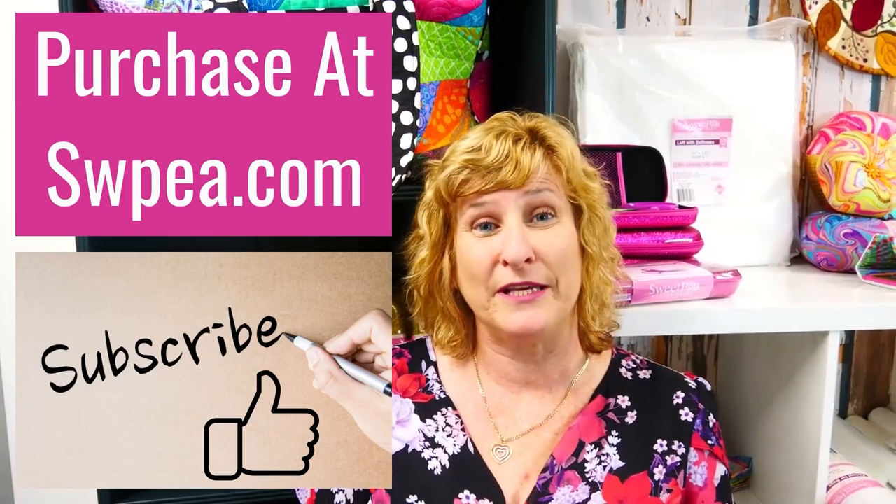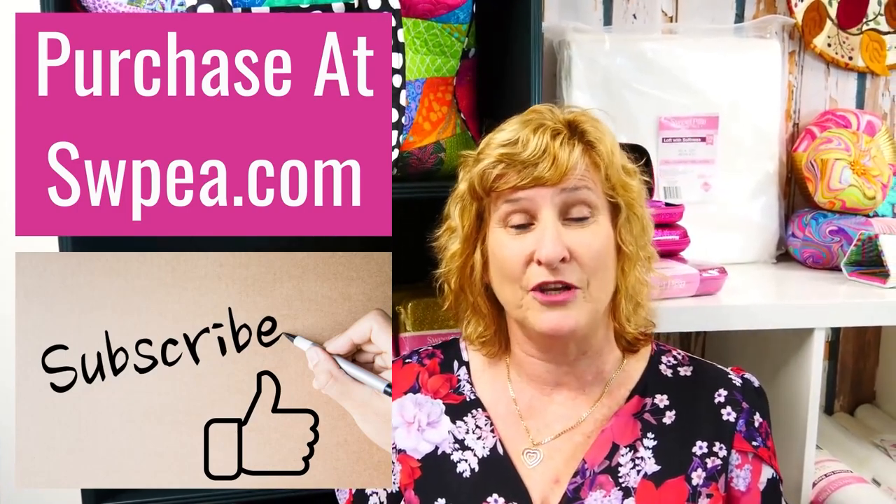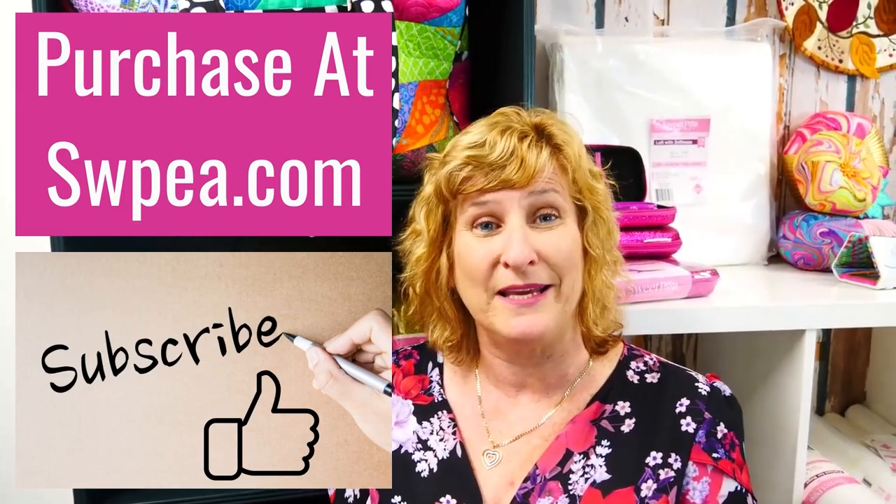Thanks everybody. I hope you've found this week's Sweet Talk with Sweet Pea informative. We'll catch you next time. Bye. If you've liked any products on the video this week, you can go to our website at swpea.com.